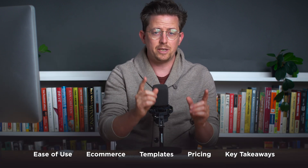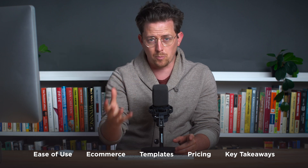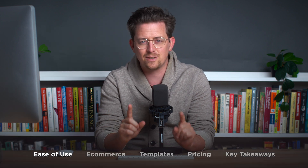In this video we'll see how this difference plays out in ease of use, e-commerce, templates, pricing, and more. My work is supported by affiliate commissions so you can find a link to both Squarespace and Shopify in the video description. If you click that link I might earn a commission. Let's start with ease of use.